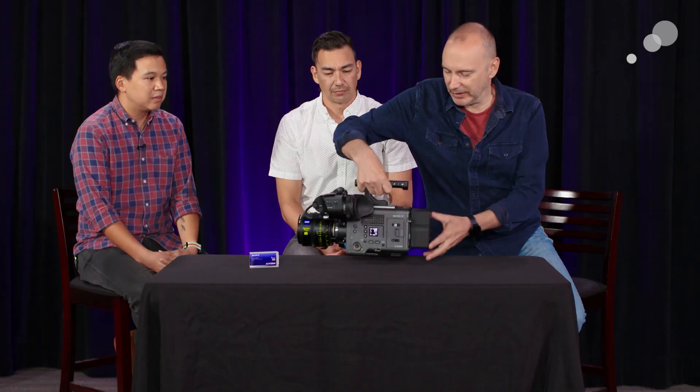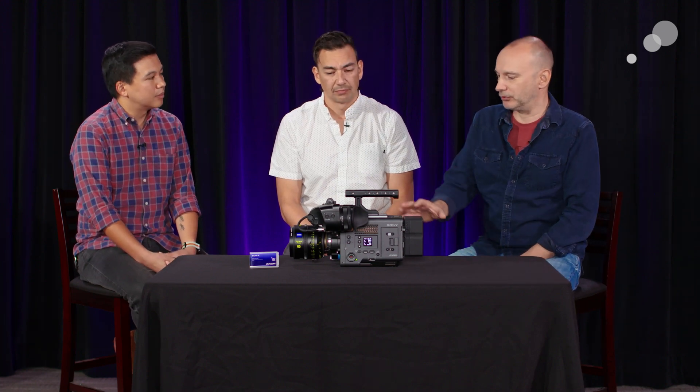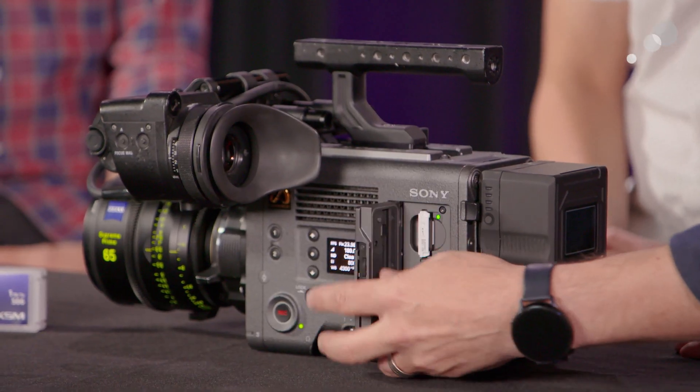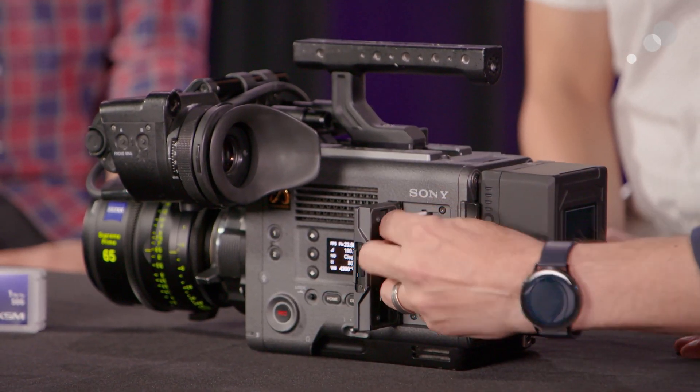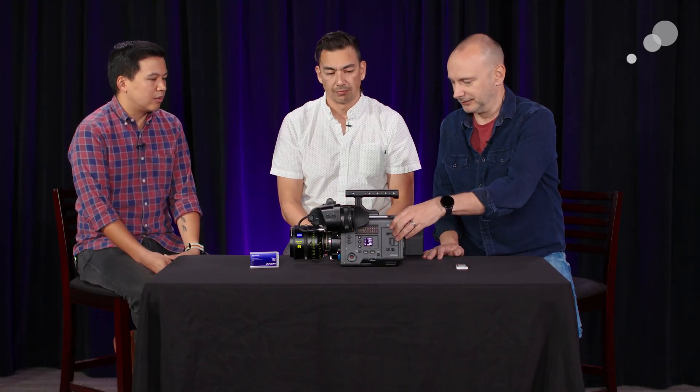Of course, all the sort of features that we all know and love — like the built-in ND filters, right? Yes, we still maintain the eight stops of ND. The other really big feature of the camera is that we now have internal recording. There's no requirement for an AXS R7 recorder now to record XOCN. We now have, where the original SXS slots were, an AXS slot — so built-in, no longer the need for the AXS R7.